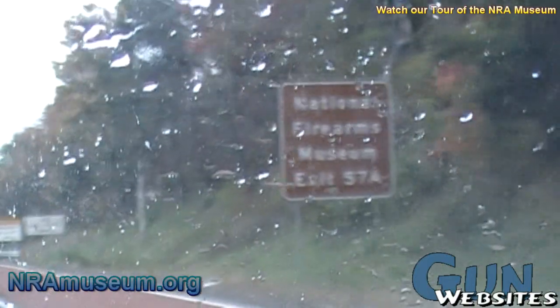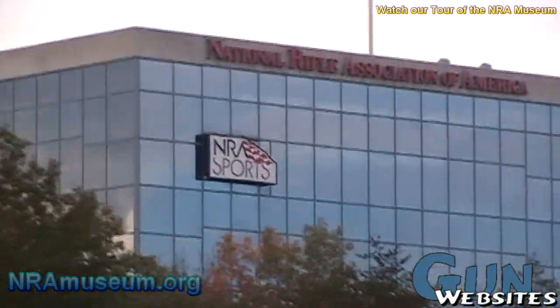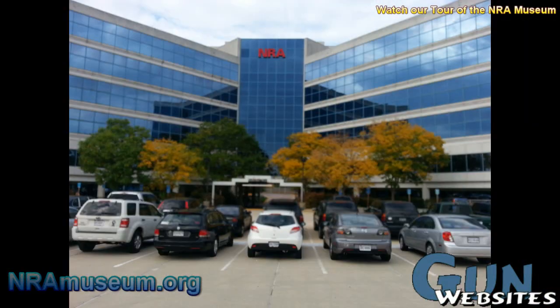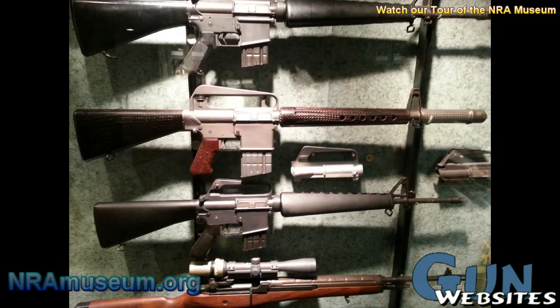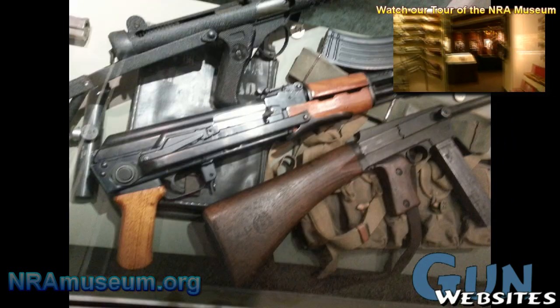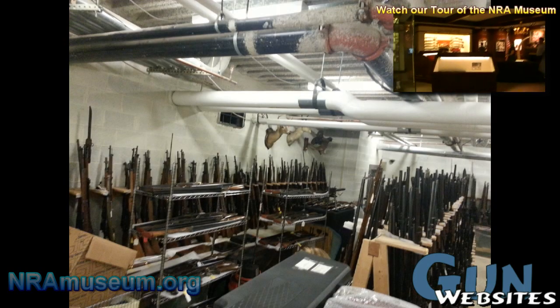We recently had an opportunity to meet with Dave Wicklund, Senior Curator of the National Firearms Museum, which is located at NRA Headquarters in Fairfax, Virginia, just outside of Washington, D.C. Doug showed us the Firearms Library, the Conservation Lab, and the extensive Firearms Archive. Thanks to Doug and the NRA for this opportunity to share this behind-the-scenes look at the NRA Museum. Hope you enjoy our quick tour.